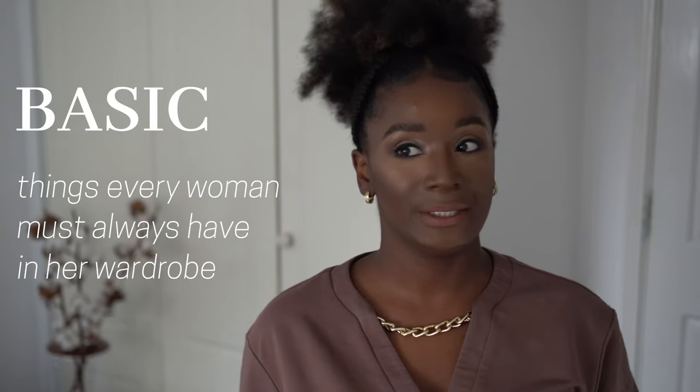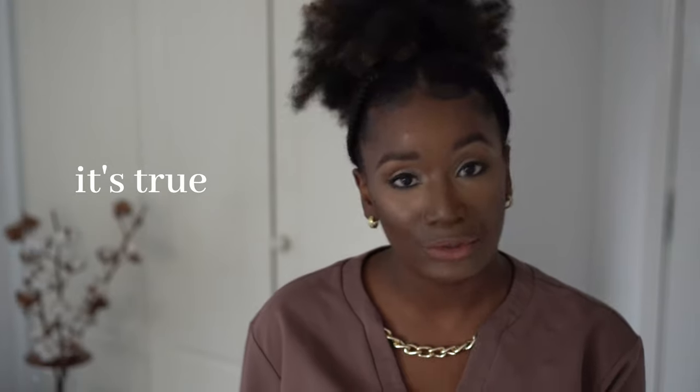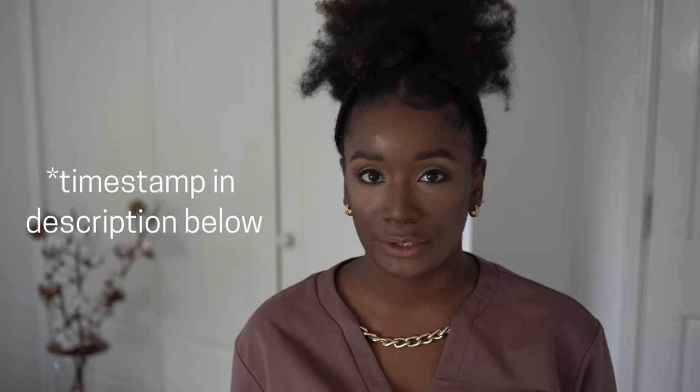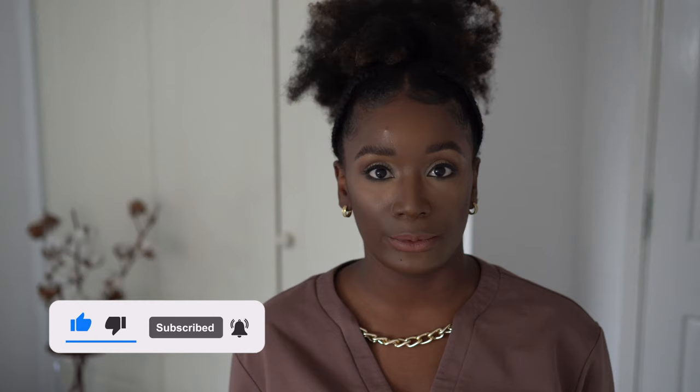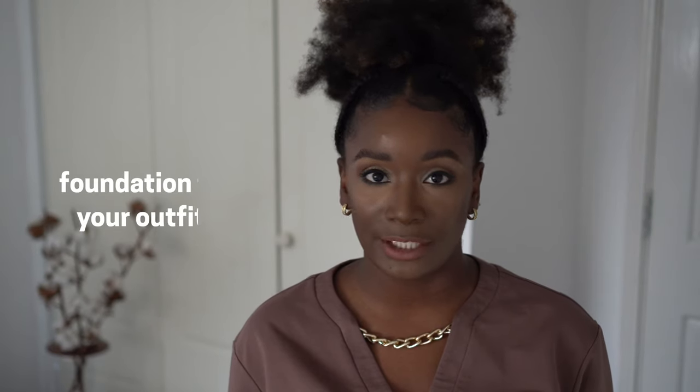Who wants to be basic when you can be otherwise? I know that sounds cringy but it's true. Your basics don't have to be boring and that's basically what I'm going to be showing you in this video. For me basics are important because they are the foundation to an outfit — it makes it easier to build, it makes it easier to add.